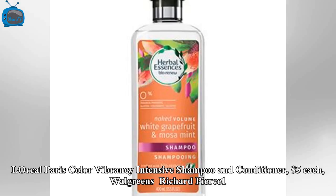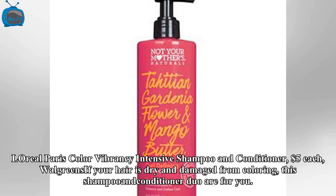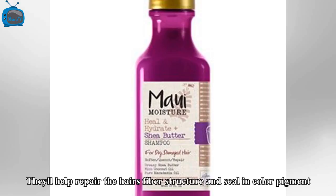L'Oreal Paris Color Vibrancy Intensive Shampoo and Conditioner, $5 each at Walgreens. If your hair is dry and damaged from coloring, this shampoo and conditioner duo are for you. They'll help repair the hair's fiber structure and seal in color pigment.